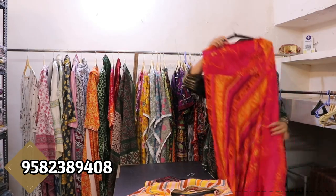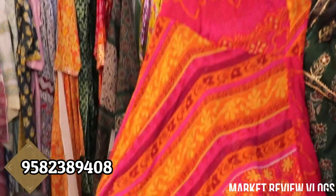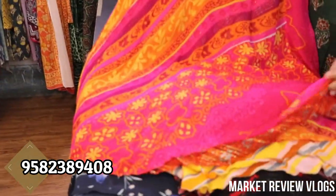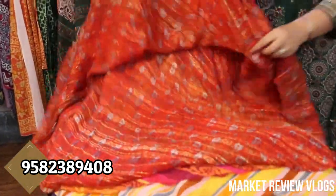You will get to see a lot of prints. It is very beautiful. You can see it. It is a festival look. And it will come in reverse. Very beautiful.